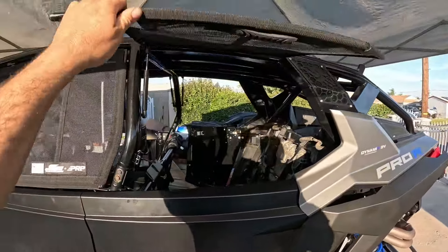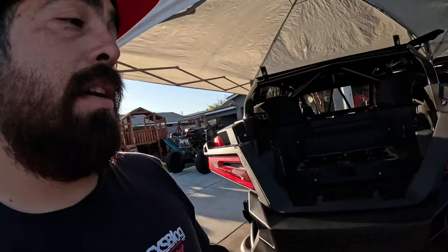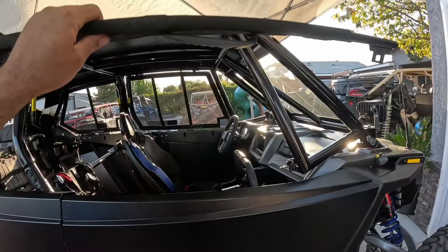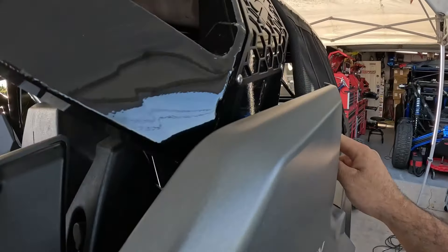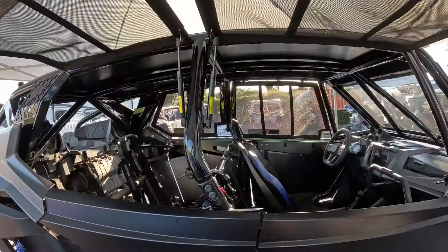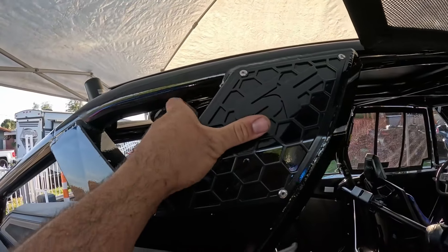This is the SF Raceworks Pro-R cage. A lot of guys asked about this cage while we were out in Glamis. Everyone was curious because one of the main attractions, of course, is the window nets — like we covered in the other cages at the SF Race Workshop. This is one of the best cages, in my opinion, for many reasons besides the window nets. They conform to the cage, as you can see here, and even the back has the same indentation — that same kind of flow to the cage. Window nets are A-plus when it comes to these guys.